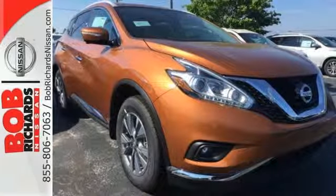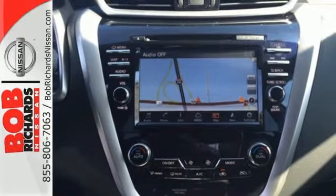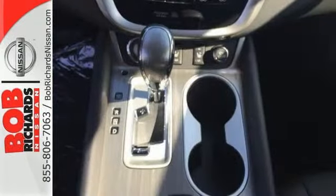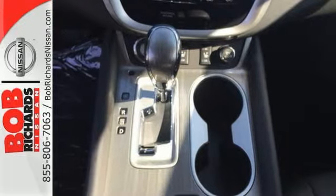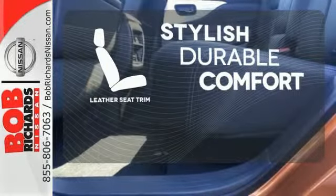Its quiet, modern interior is welcoming and comforting to all. Intelligent Key makes getting in and out of your vehicle easy. You'll love the Bluetooth technology and hands-free text messaging assistant. The leather seat trim offers style and durability.